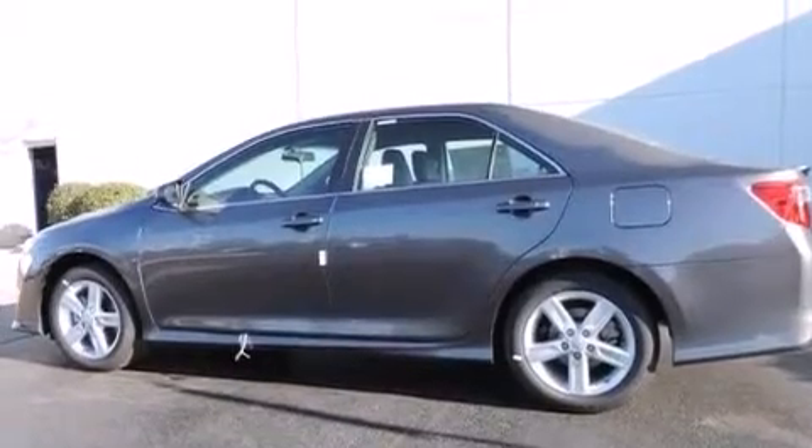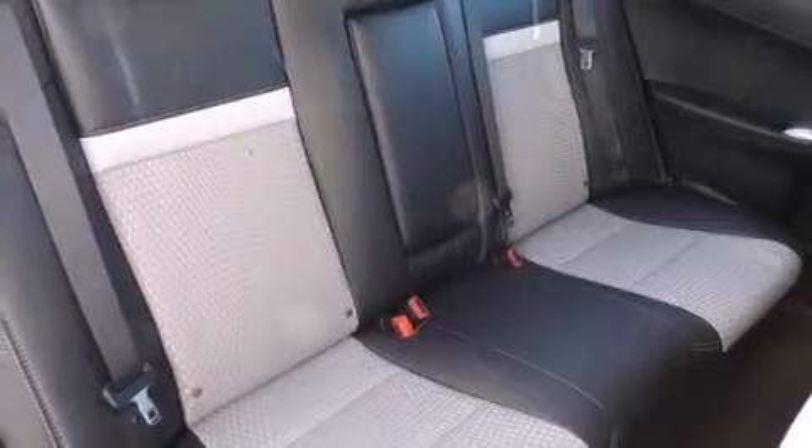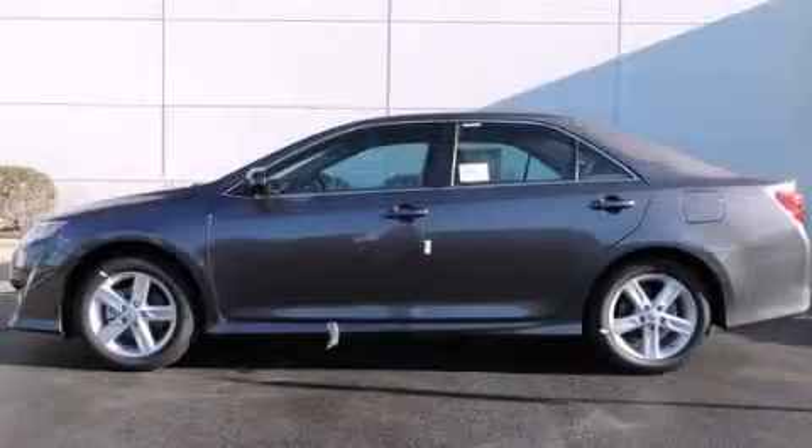With an EPA estimated rating of 35 miles per gallon on the highway, this vehicle pays off in the long run. Contact us today to arrange your test drive.